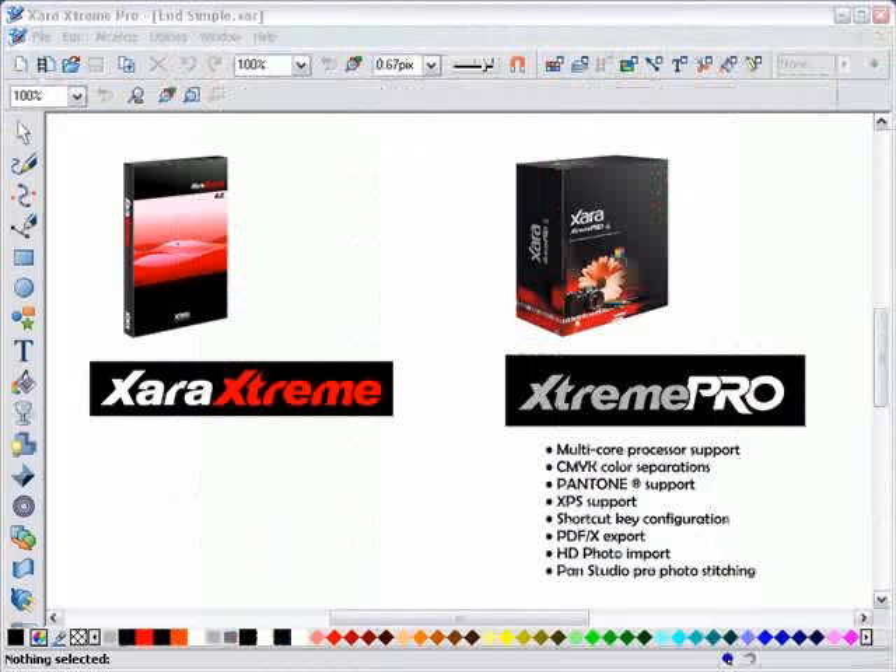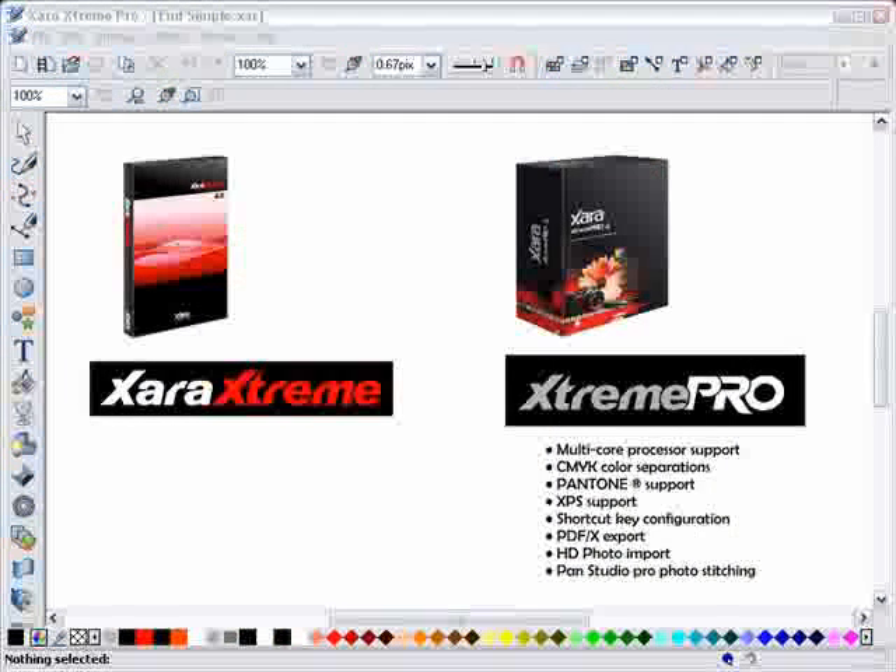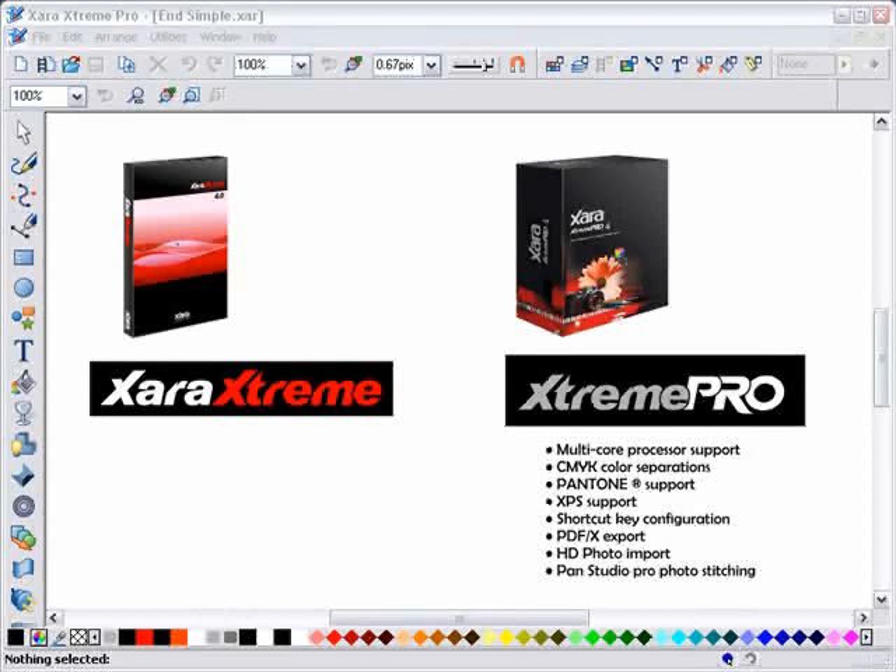There are two versions available. Zara Xtreme Pro includes support for more advanced features such as CMYK color separations. Xtreme Pro now provides multi-threaded support — displaying large or zoomed-in graphics is now on average 40% faster on a dual-core computer. So the fastest graphics software is now even faster. Zara Xtreme: the world's most advanced, fastest, and versatile graphics software you can buy.